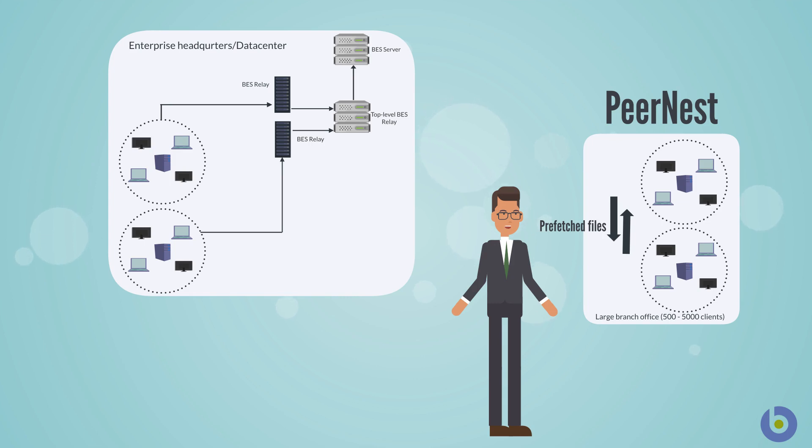This helps maintain the number of interactions required with the top-level relay, thereby significantly reducing the number of bytes downloaded from the relay.